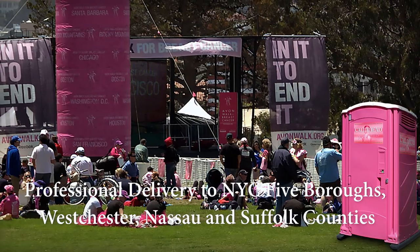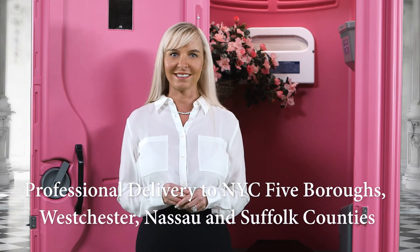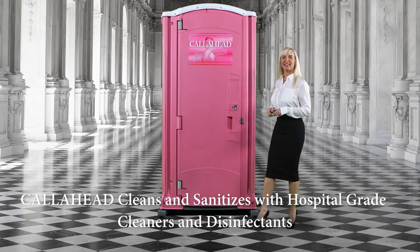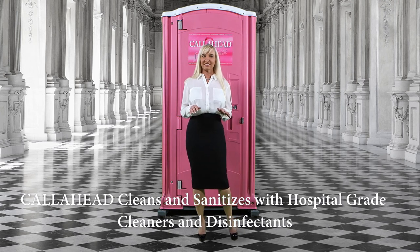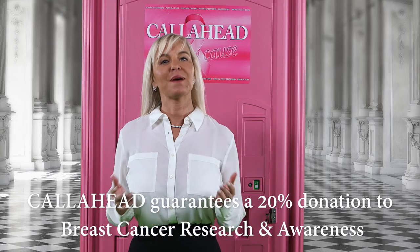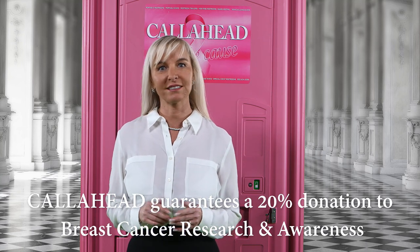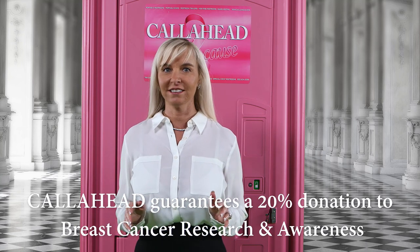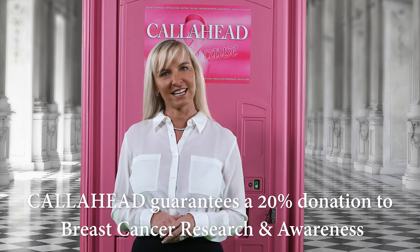We provide professional uniform delivery services to all of New York City's five boroughs, Westchester and Nassau and Suffolk counties. Because Call Ahead cleans and sanitizes all of our restrooms with only hospital-grade cleaners and disinfectants, we know you'll be providing your guests with the best portable restrooms available anywhere. Best of all, the Pink Ribbon Restroom guarantees a 20% donation to breast cancer research with every rental. So together, we can do our part to help with the fight against cancer.